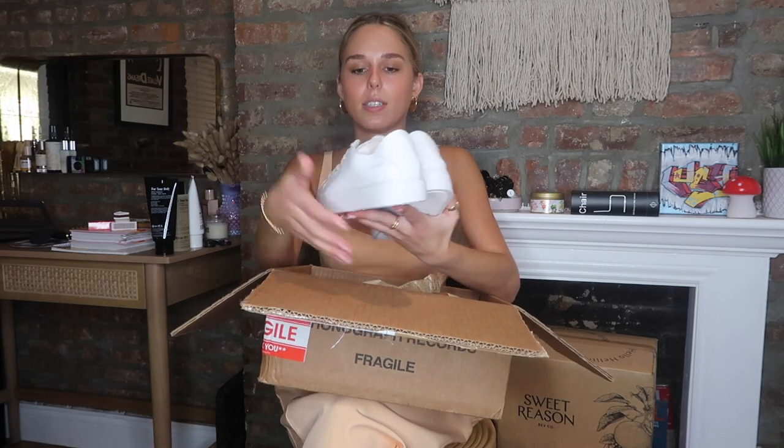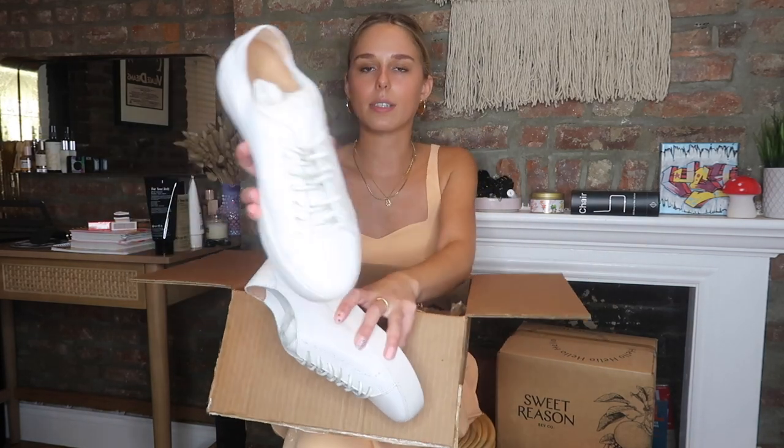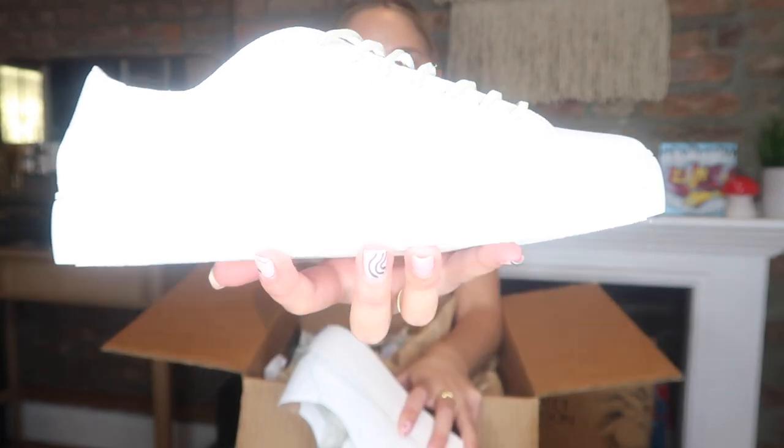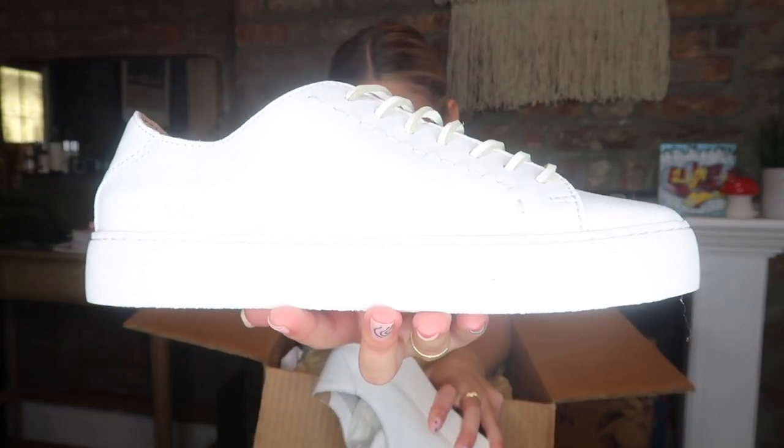This box was a tricky situation — two companies sent stuff to my home in Newport Beach, California and I wasn't home to get it, so my dad just sent me the stuff. First up are these sneakers from Fry — really cute white leather platform sneakers. Super cute.